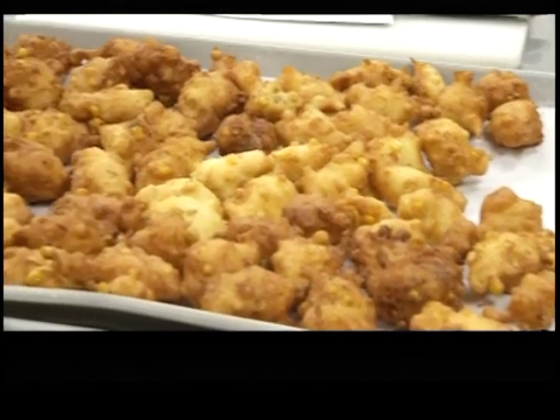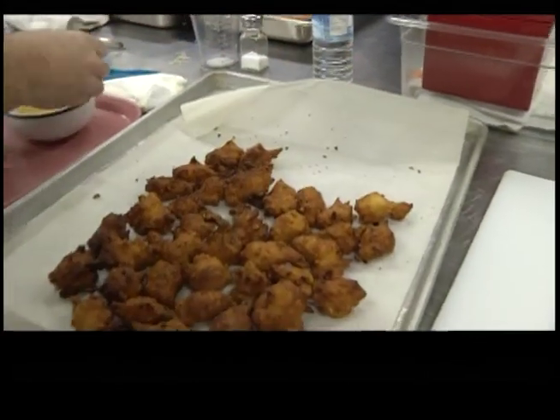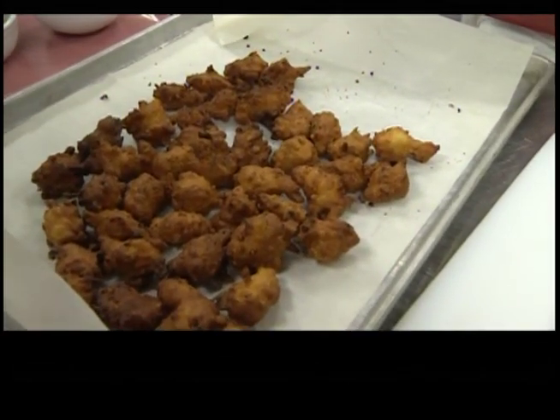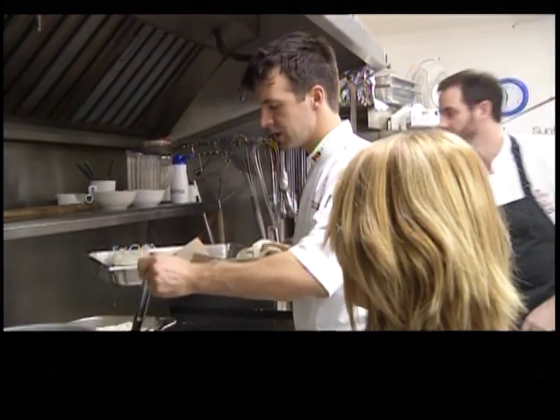Jeremy hoped to set his soup apart by frying some tasty corn fritters. We took these corn fritters and we fried them and then we baked them in the oven until a little bit harder than we normally would. As we add it to the soup, we don't want it to get soggy.